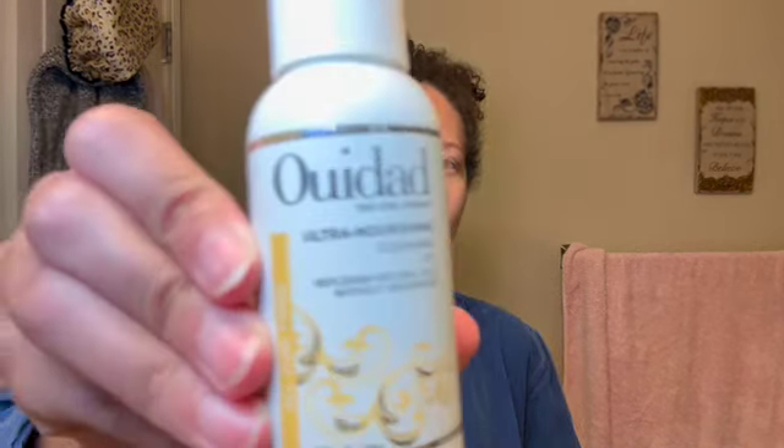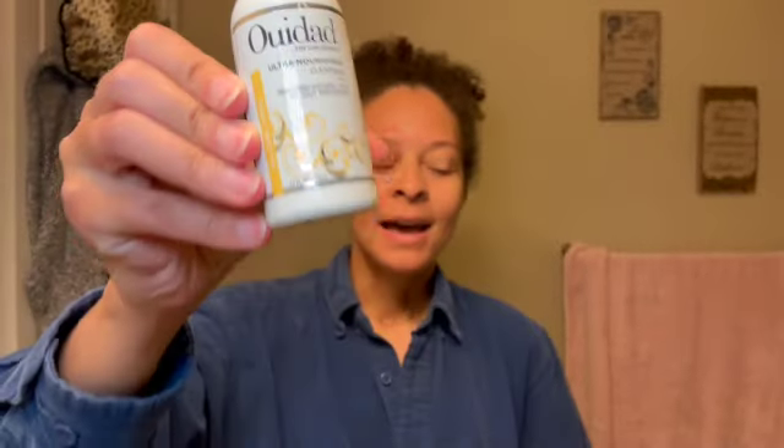Next, I'll be going in with the Ultra Nourishing Cleansing Oil. It's also from WeDo, also a sample size. I got a lot of this during their sale — they have like 30-35% off usually. I really love this stuff. It smells really good and it cleanses my hair, but it doesn't leave it super stripped. I feel like it's still very nourished when I'm done cleansing, and I usually double cleanse, so that's really important to me.